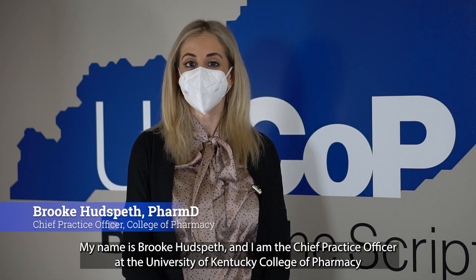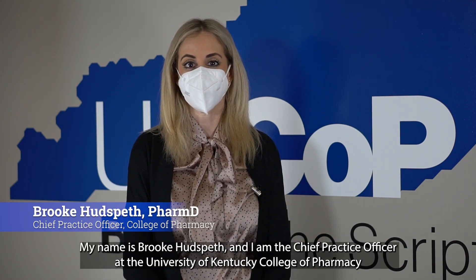My name is Brooke Hudspeth and I am the Chief Practice Officer at the University of Kentucky College of Pharmacy.